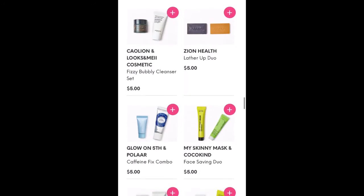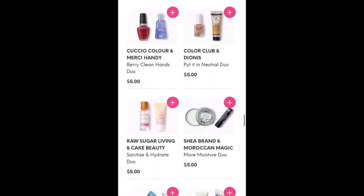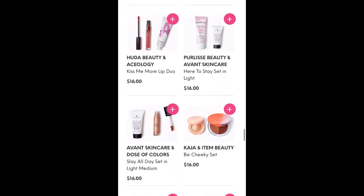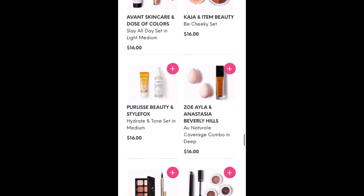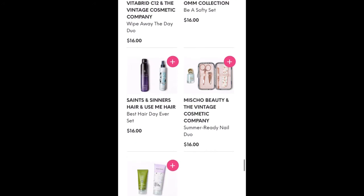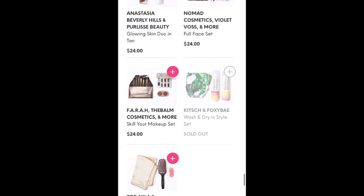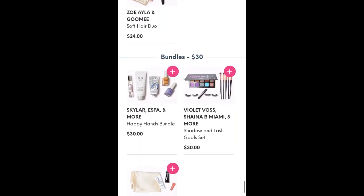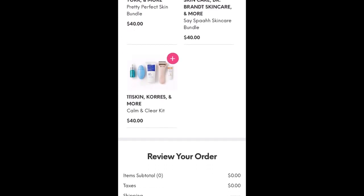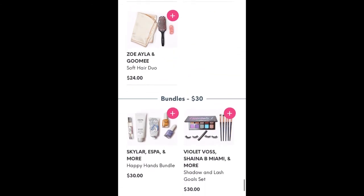Quite a few interesting looking things — makeup and skincare pretty evenly here. Now we're into nail items. And then we've got full size duos for $16, so you can get two different full size items for $16 each. We're still in the $16 sets here, and now we're going to see some $24 bundles, some $30 bundles, a $35 bundle, and some $40 bundles. So anyways, that is it for the Ipsy flash sale as well as choice.